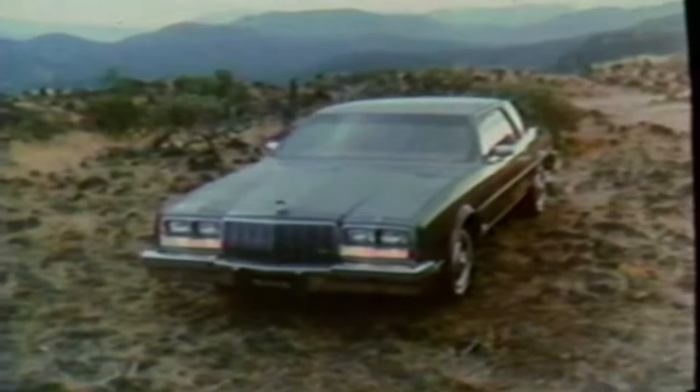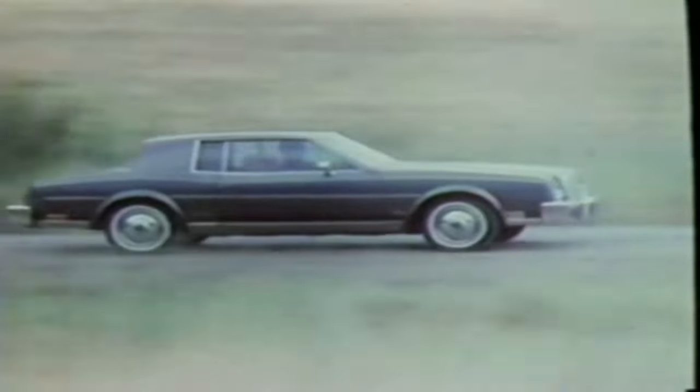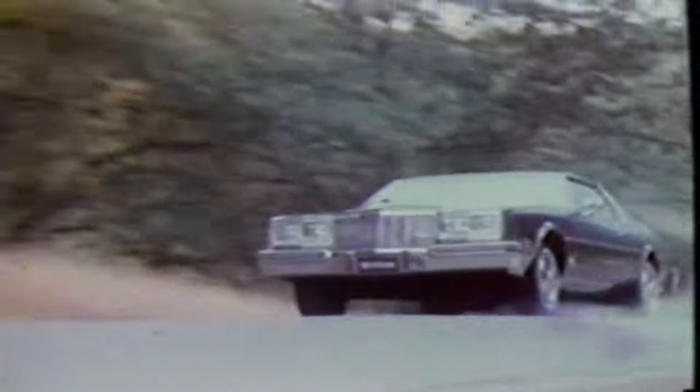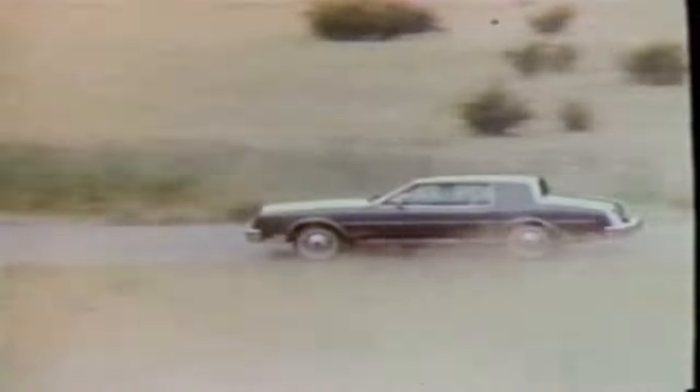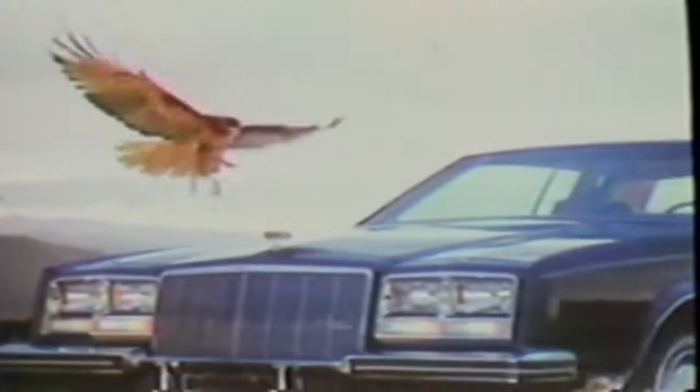It is a car with the traction of front-wheel drive, steel-belted radial tires, four-wheel independent suspension, and the power of turbocharging — available on the Riviera and standard on the Riviera S-Type. The new Buick Riviera. At least once in your life, you should own a car this incredible.